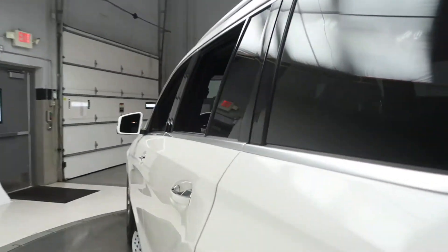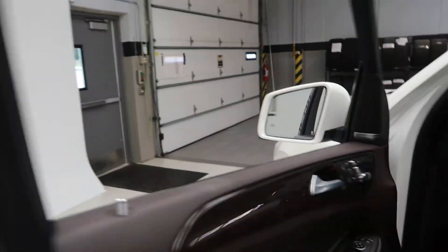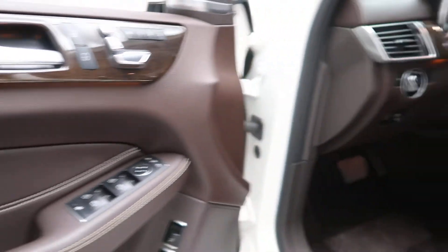The driver's assistance package includes active blind spot assist, active lane assist, and Distronic Plus. The premium package includes a Harman Kardon sound system, memory seats, heated steering wheel, and illuminated door sills.